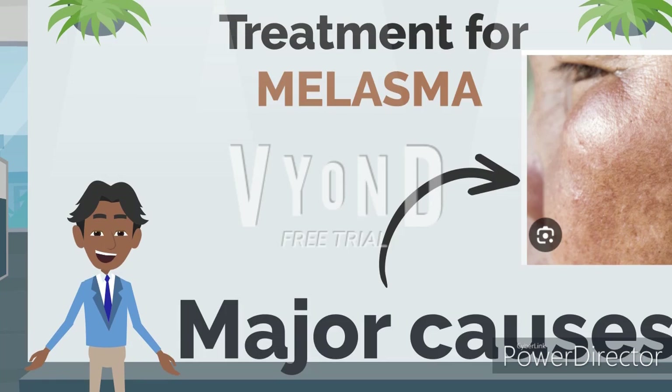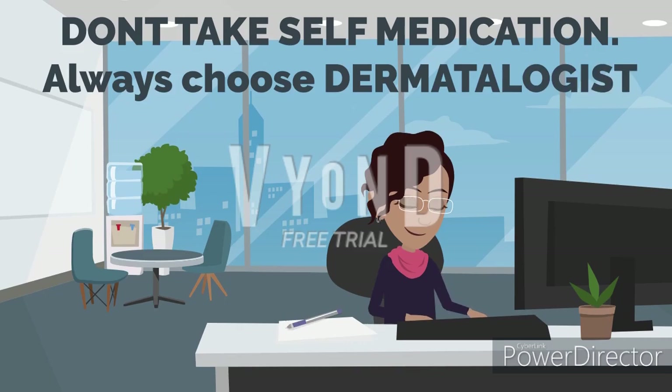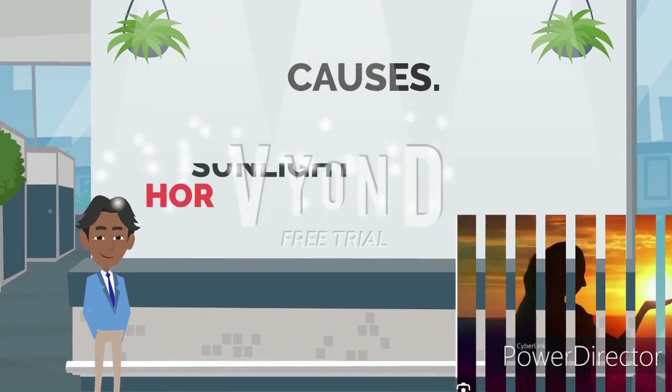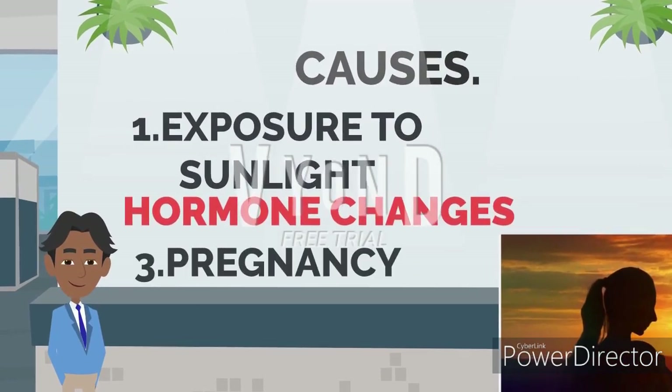Melasma is one of the very fast-growing conditions in women especially. Always remember, don't take self-medication — always choose a good dermatologist. If you talk about the causes, the majority are due to exposure to sunlight, hormone changes, and pregnancy. These three account for 70 percent of recurring causes.